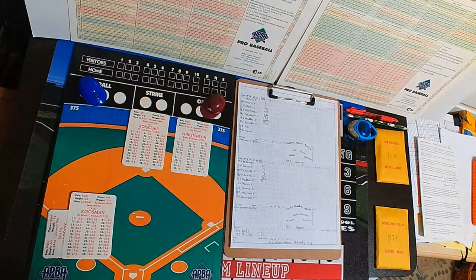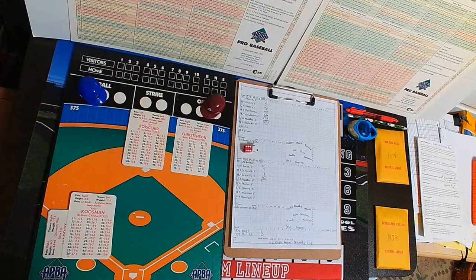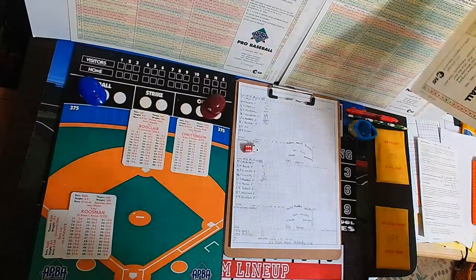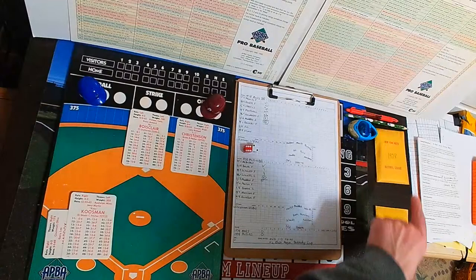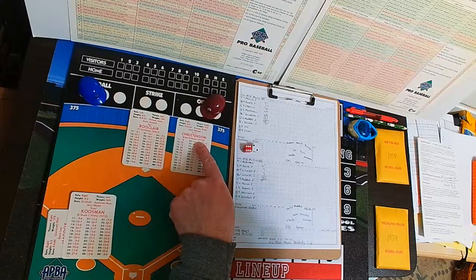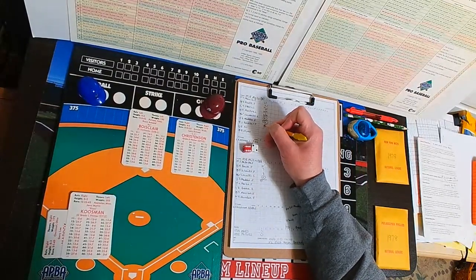Bruce Beauclair steps to the plate with one out into the left-handers batter's box. The pitch is a 62 — a 33, bases empty — Beauclair swings, fielding column one, popped up. The wide pitcher gets a strikeout. Christensen comes back on the very next pitch and strikes out Beauclair. Christensen has now struck out three Mets in a row.